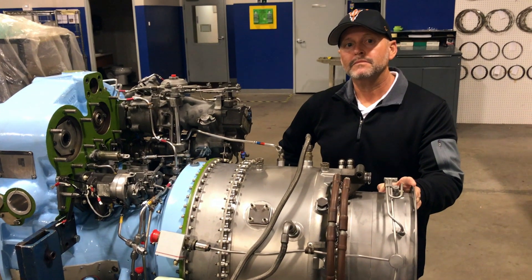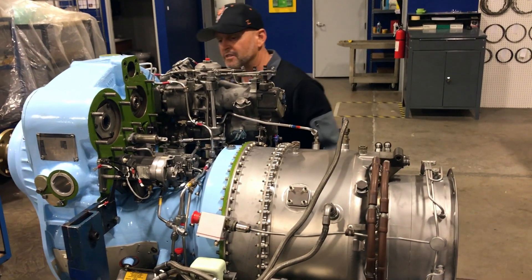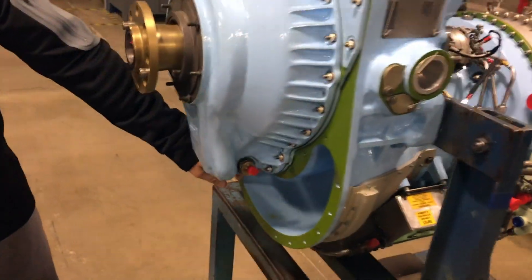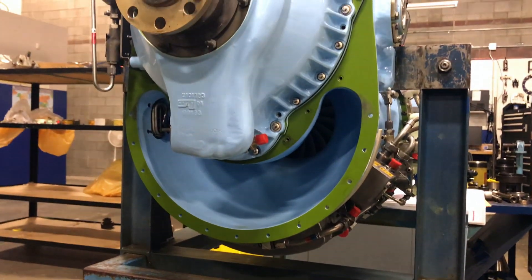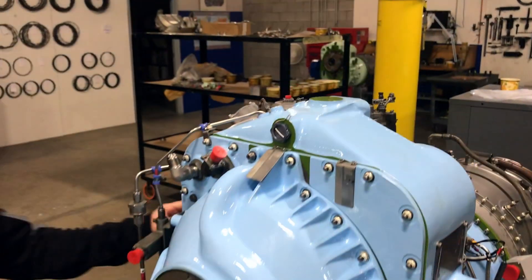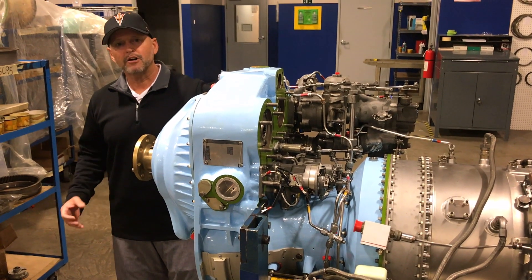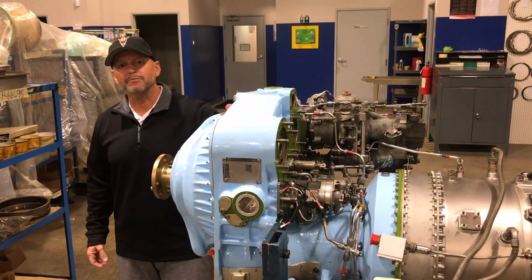The compressor wheels were replaced — which are approximately where on the engine? The first and second stage impellers: when you look down the inlet here, there's your first stage impeller, and then the second stage is behind it. Both of those were replaced with new, and having the new second stage impeller certainly helps the horsepower that we saw on the test cell. Brand new crossover duct as well, and that helps the horsepower from the air coming off the second stage impeller.